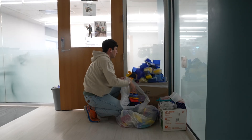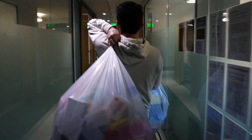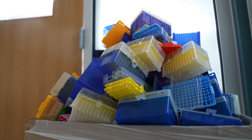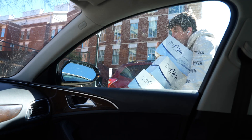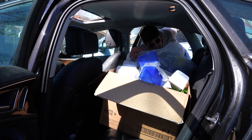Junk Labs takes plastic waste from UVA research labs and recycles it all under one roof. We collect pipette tip boxes used in lab research directly from UVA. A research assistant will go through around 100 tips in an hour, with around 10 research assistants in a lab and around 100 labs at UVA. You can picture how many of these we go through.